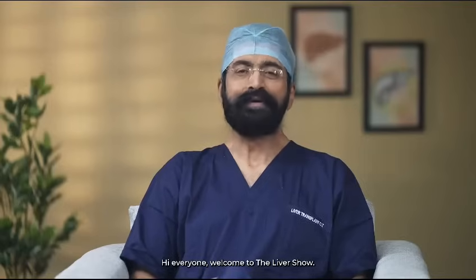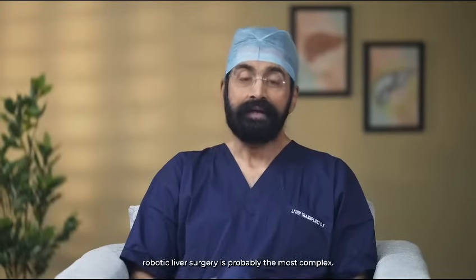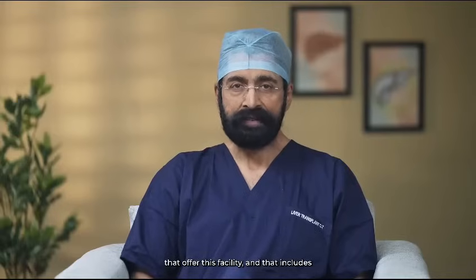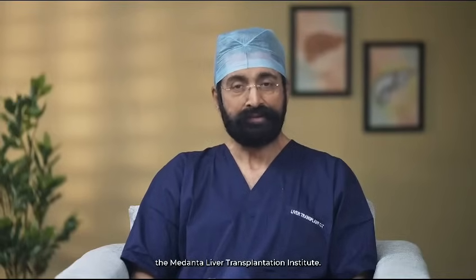Welcome to The Liver Show. Amongst all robotic surgeries, robotic liver surgery is probably the most complex. That's why we have only a handful of centers in the world that offer this facility, and that includes the Medanta Liver Transplantation Institute.